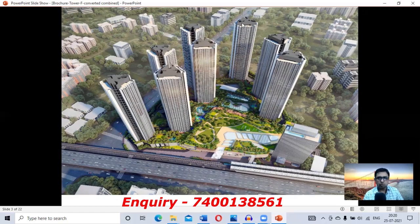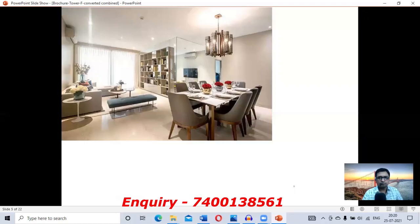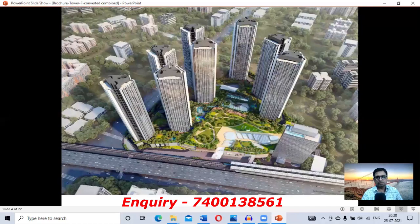The F Tower will be launched now. The front side will have 4BHK flats, and the 3BHK flats will be on a different side. Let's see the complex video so you can understand what type of complex this is and what amenities are offered.